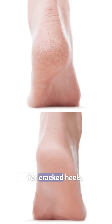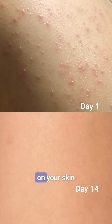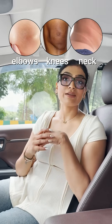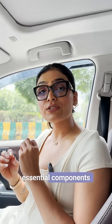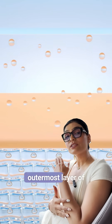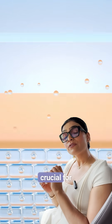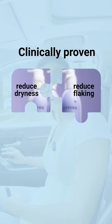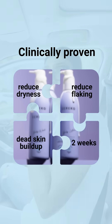Because this ingredient is not just for cracked heels. It melts away bumps on your skin and exfoliates dead skin in hard areas like elbows, knees, and neck. Plus, it is one of the essential components of your skin's natural moisturizing factors, present on the outermost layer of your skin and crucial for attracting and retaining moisture. And it's clinically proven to reduce dryness, flaking, and dead skin buildup in just two weeks.